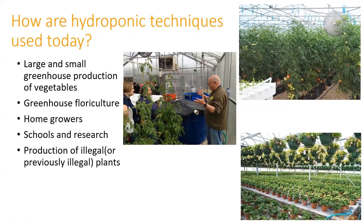How do we use it? A lot of vegetables are done in greenhouses, both at large and small scale. We have a lot of greenhouse floriculture. A lot of the cut flowers we get in the United States are grown hydroponically—a lot of the ones we see around Valentine's Day are grown hydroponically in South America. We see more and more schools having hydroponic systems. It's used in research quite a bit because you can control the inputs and the environment much more.